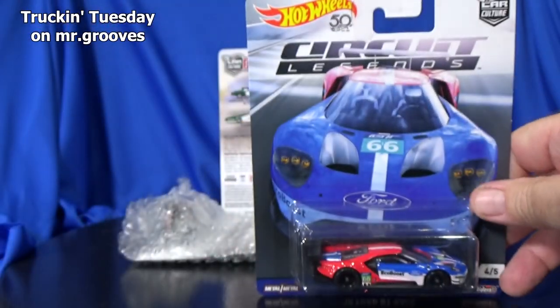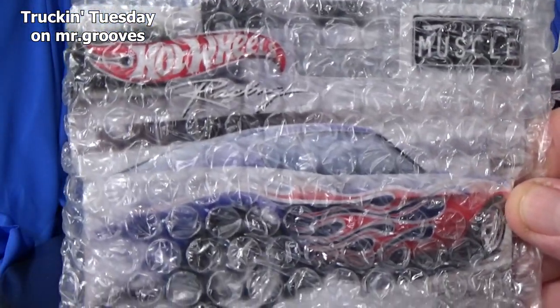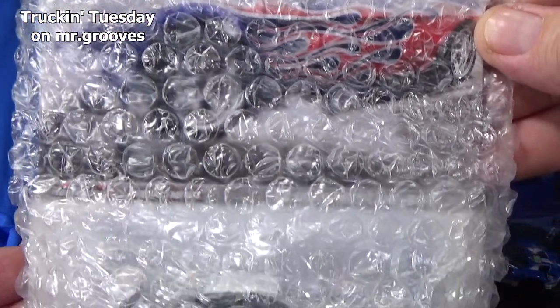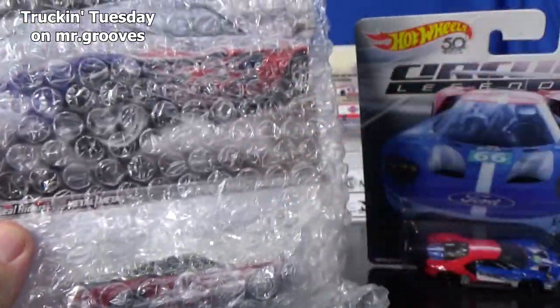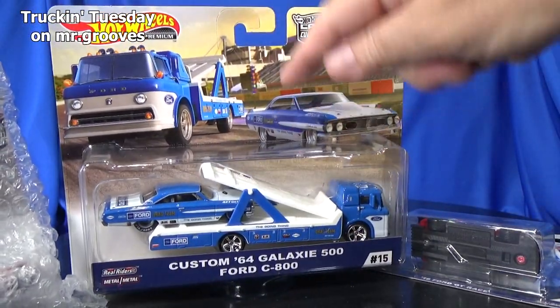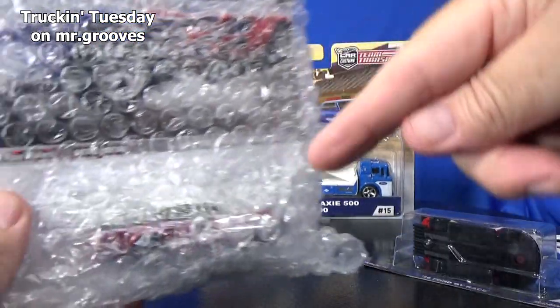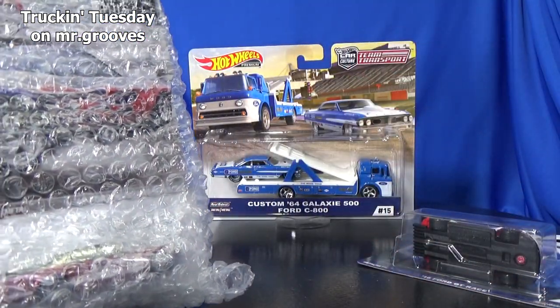We're going to open this up today. This one's pretty nice — this is a nice Ford as well. I'm saving that one for another video. I kind of like to open up a car to go along with the unboxing video. This one's going to wait. As a matter of fact, I know I'm not going to do it with that one — I have something else planned.